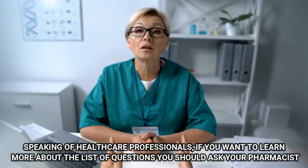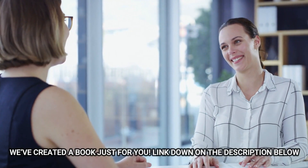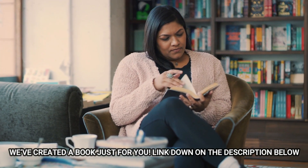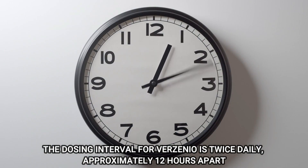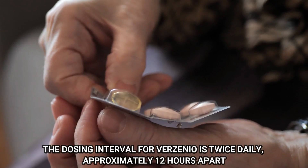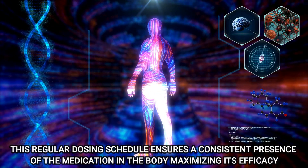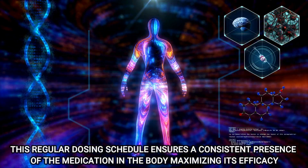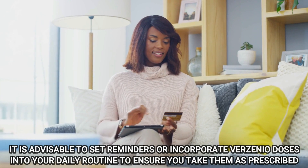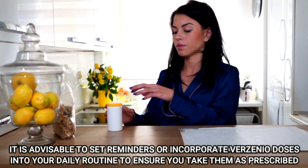Speaking of healthcare professionals, if you want to learn more about the list of questions you should ask your pharmacist, we've created a book just for you — link down in the description below. Number 6: Dosing Interval. The dosing interval for Verzenio is twice daily, approximately 12 hours apart. This regular dosing schedule ensures a consistent presence of the medication in the body, maximizing its efficacy. It is advisable to set reminders or incorporate Verzenio doses into your daily routine to ensure you take them as prescribed.